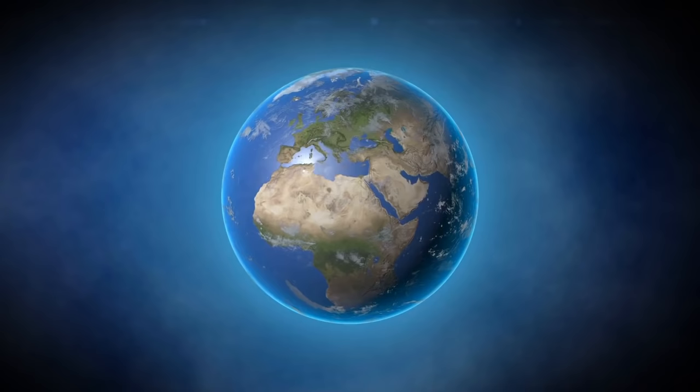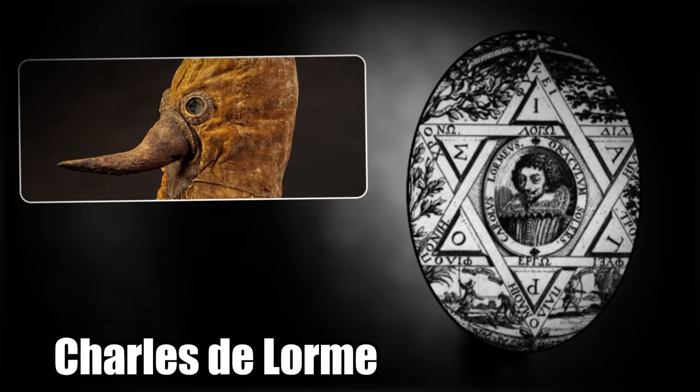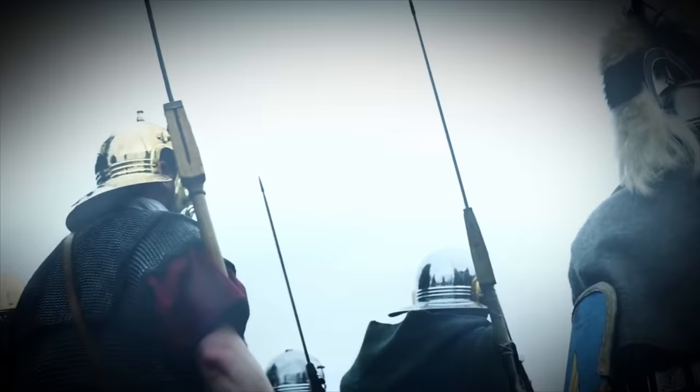While these masks have become an iconic symbol of the Black Death, their invention is attributed to a French doctor named Charles Delorme in 1619. He designed this mask and cloak based on soldiers' armor, which was a perfect comparison as every day they were going into battle against this mysterious disease — just like today.